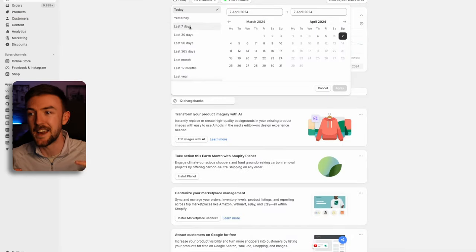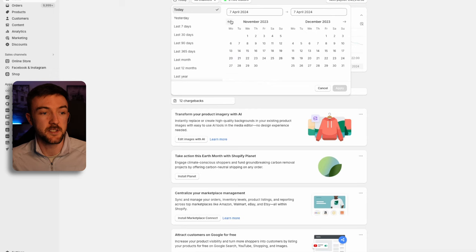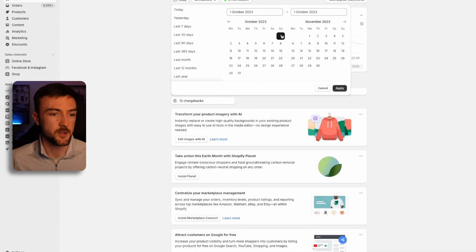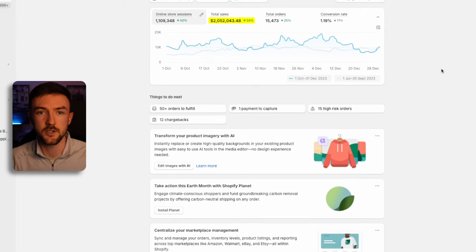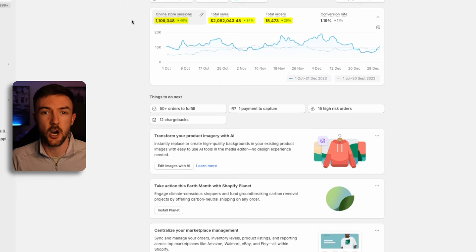The business in question here, like most of my recent case studies, is my US brand. We are currently in April 2024, but the best three month period for this business was Q4 last year. From the first of October to the end of December, it generated just over two million dollars in sales, over 15,000 orders, and over a million visitors. In this video I'm going to share around eight to ten different ways I achieved this sort of revenue figure.